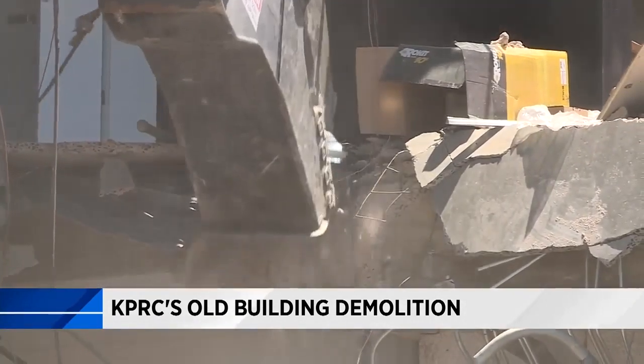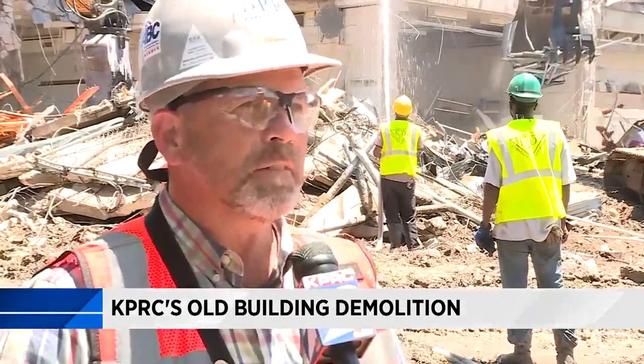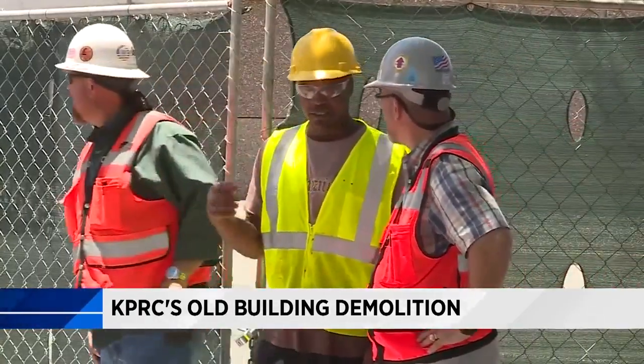It's sad in one way but I guess it's a sign of progress and so we're moving forward. Troy Ireland is a project executive with DPR Construction and one of the guys overseeing the now old station's demolition.